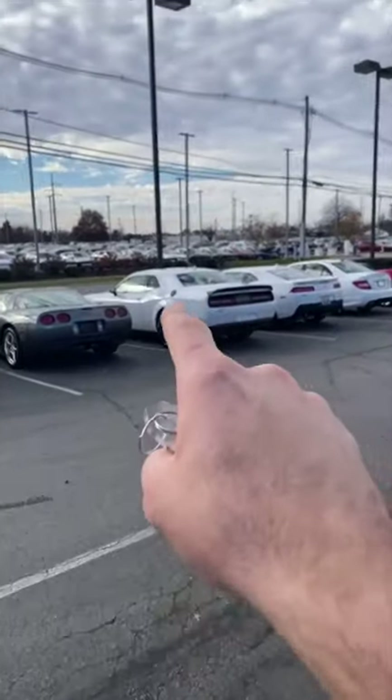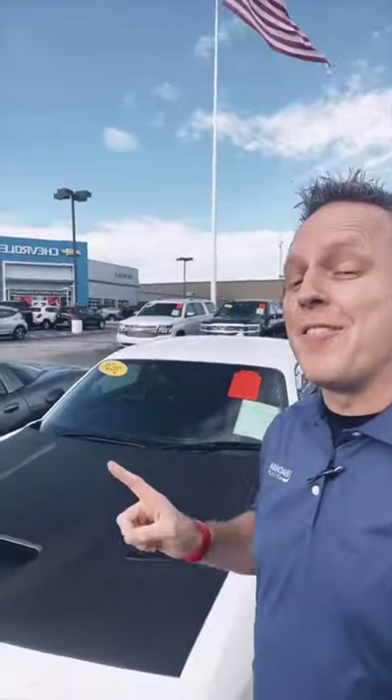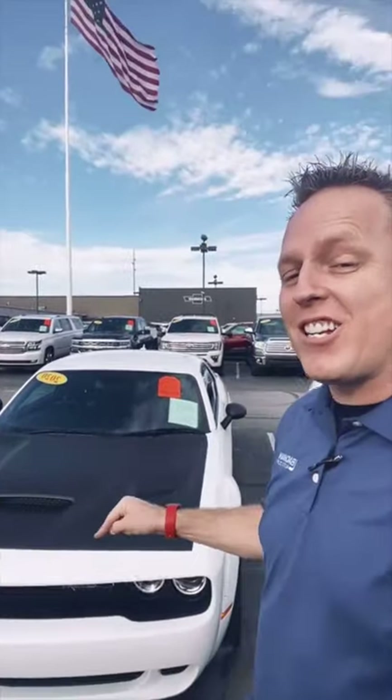Hey, do you guys want to check out this Dodge Challenger with me? There it is! Don't forget — PS5 giveaway, link in bio, get it right now. You guys have been asking for it. This is a 2020 Dodge Challenger.